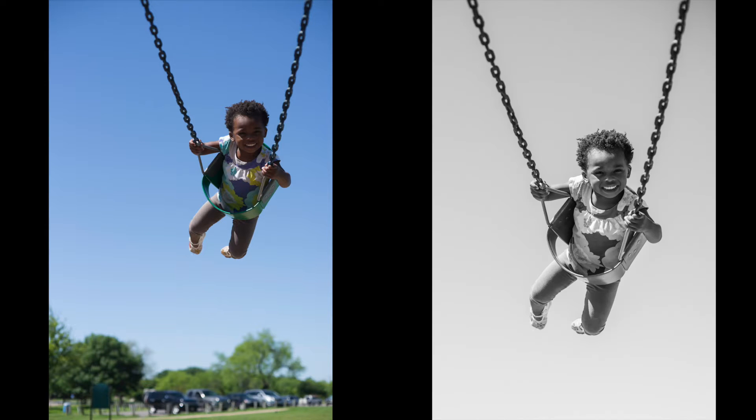Before. After. Photo editing is the way that photographers take a good photo and make it great.